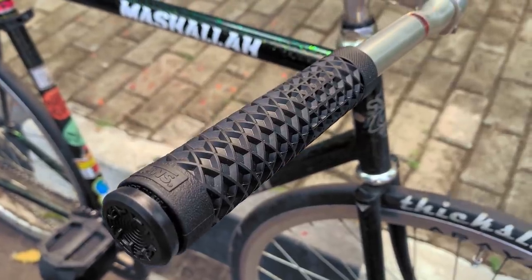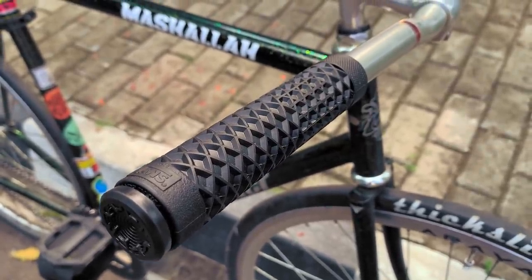The bars are finished with Vans Colt grips, because nobody knows rubber better than skaters. If only Vans was in the contraceptive business.